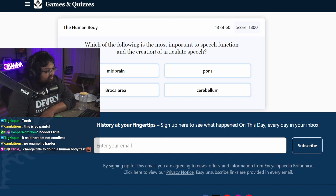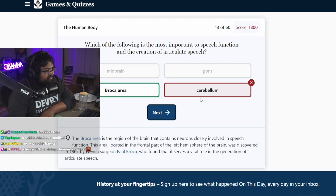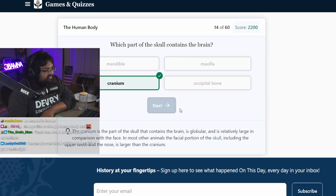Which of the following is most important to speech function in the creation of articulate speech? Cerebellum. Broca area. Okay. Which part of the skull contains the brain? Cranium. That's easy.